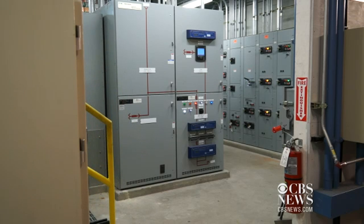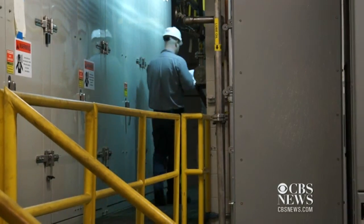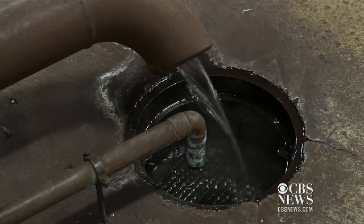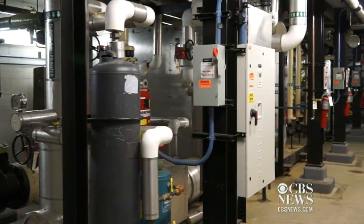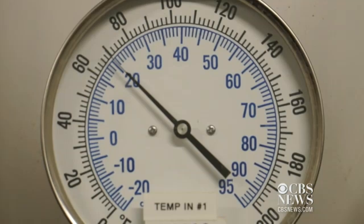We manufacture power on site because we can capture the waste heat and use it to make hot water, to heat the building, to make steam, and to make air conditioning. Our conventional power plant is about 35% efficient, while our plant is about 70% efficient.